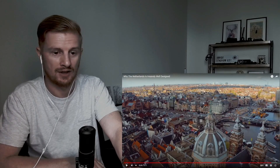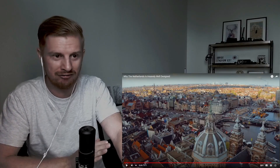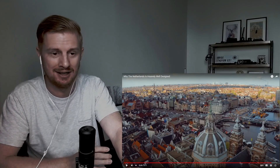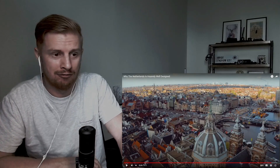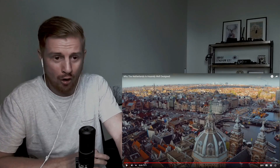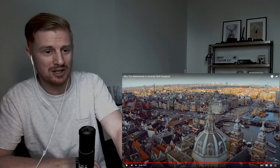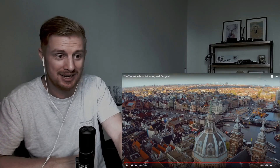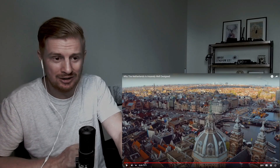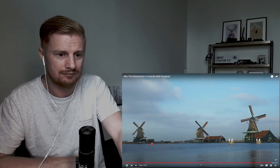I've been through Schiphol many times — arriving in the Netherlands or transiting from Asia to Scotland flying with KLM — and I've always loved it. It's a great airport, very quick to get through. Learning more about it now, it really is a great feat of engineering and intelligent design, as well as being very well connected. And it sits four meters below sea level on what used to be Haarlem Lake.